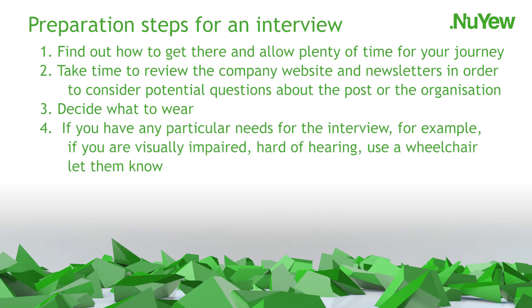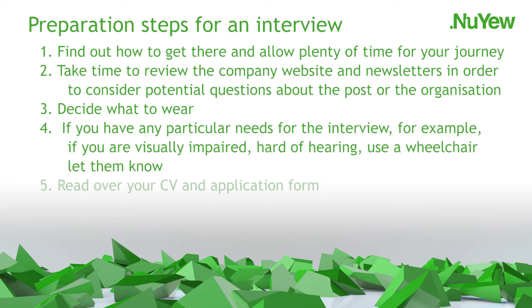Number 4: If you have any particular needs for the interview — for example, if you are visually impaired, hard of hearing or use a wheelchair — you should let them know. Interview panels should provide support and access for candidates where required. Number 5: Read over your CV and application form. Think about your personal skills, motivation and personality. Read the job description and think about how your skills and experience match with what the employer is looking for. Identify where you will be able to do the job, with specific reference to the job description and person specification.